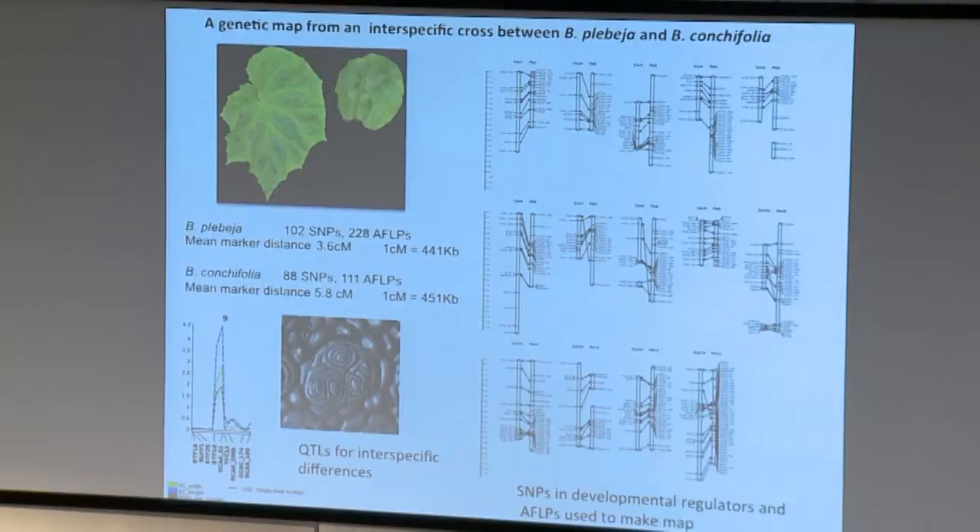Other things we've been able to do with the transcriptome: we used it to make a genetic map. This was actually one of the drivers behind doing the transcriptomes in the first place, because I wanted to make a genetic map to do interspecific genetics in Begonia. Coming from a developmental genetics background, I wanted to look at my favourite genes in Begonia, and the cheapest way turned out to be transcriptomes. Plebja and conchifolia weren't picked randomly - they were picked because they make a fairly fertile F1.